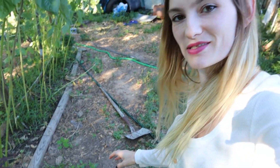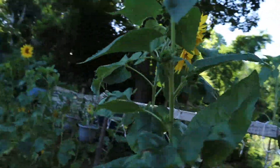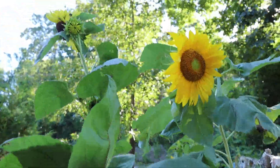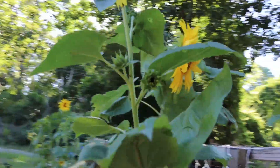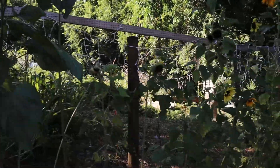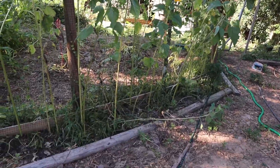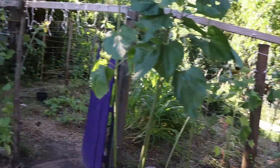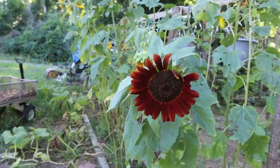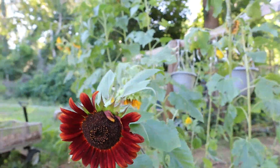I did plant a bunch more pumpkin seeds, so hopefully we'll get more pumpkins. Very tall sunflowers — look at this guy. Beautiful sunflowers. That one's a lemon queen. It's beautiful. Even though there's quite a bit of death, it's still beautiful. The one red sunflower that came up — that one's beautiful.